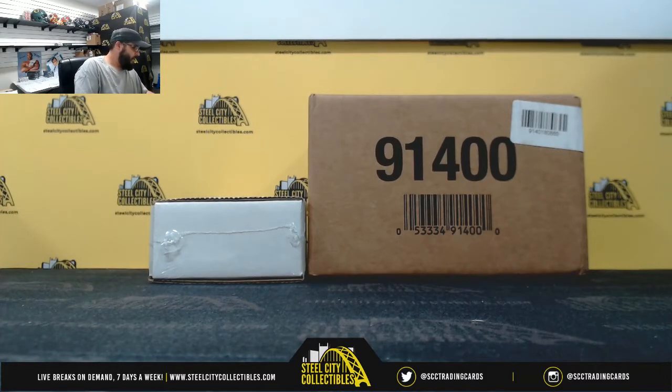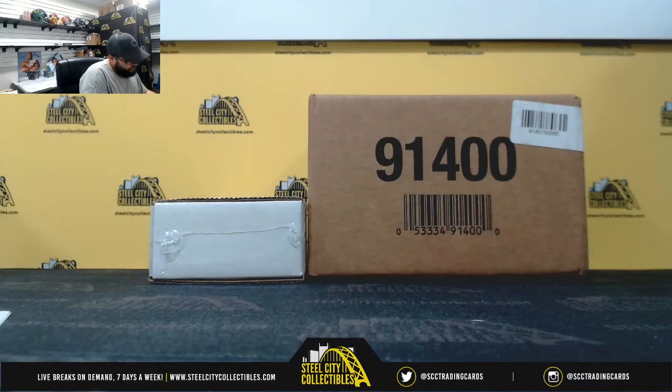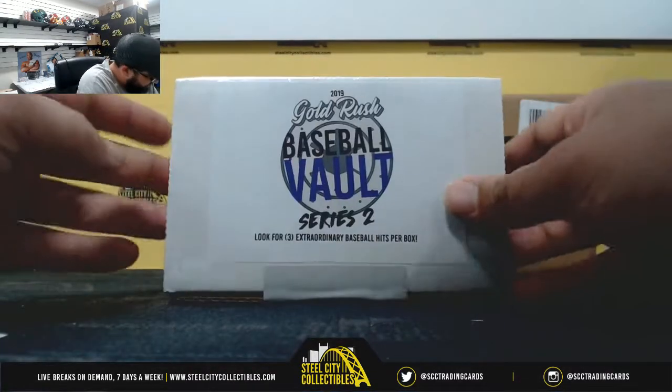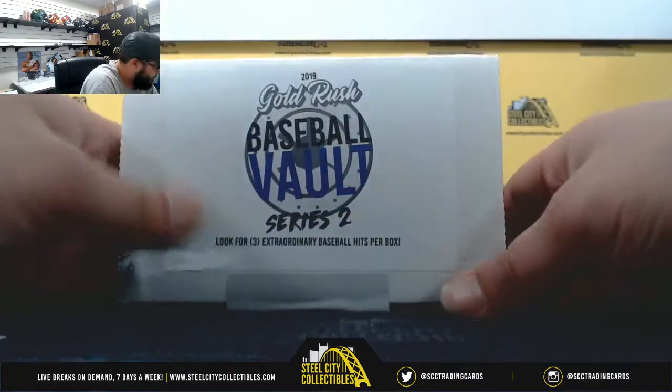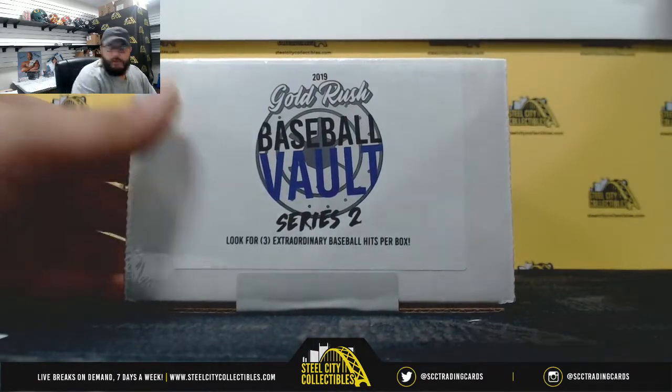The next personal break is going to be for Farim — sorry if I said that wrong. It's going to be Gold Rush Baseball Vault Series 2 and Upper Deck Ultimate Collection Hockey. Good luck, man.